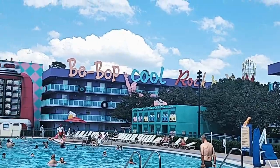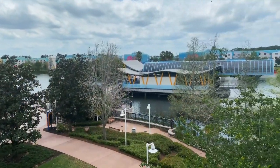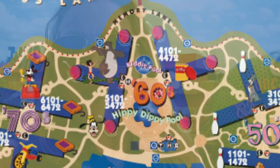Welcome to the 60s section! In this section we have Mowgli and Baloo, Play-Doh, and the Duncan yo-yo. This section is the closest to both the Disney Skyliner and the classic hall which contains the shopping, dining, and check-in. For that reason these buildings are considered preferred, so you have preferred rooms and preferred full-view rooms available here.